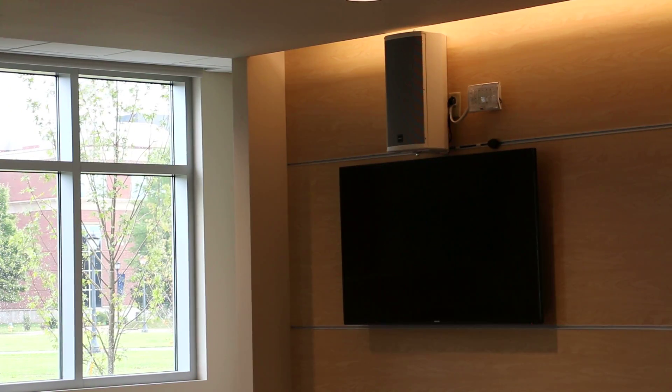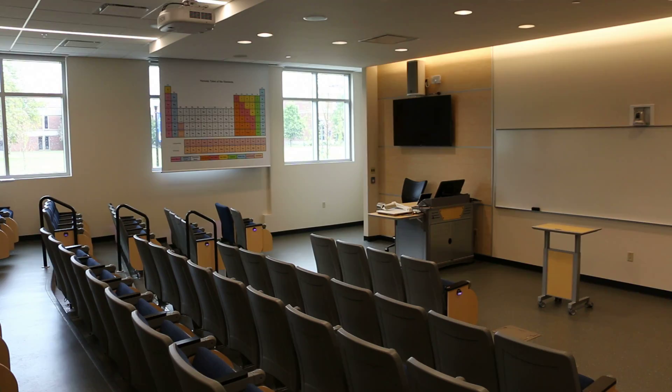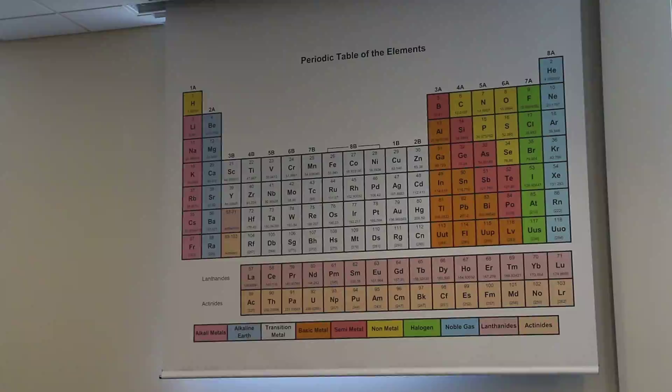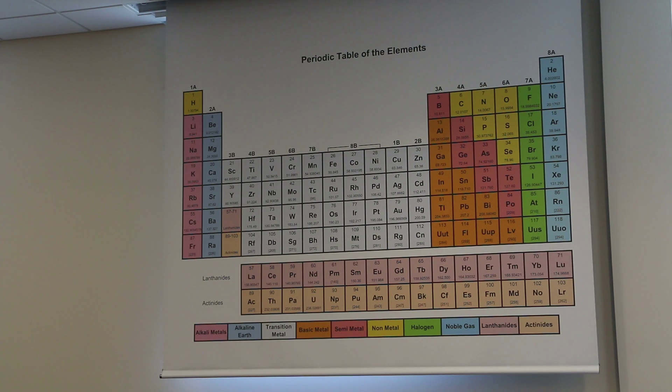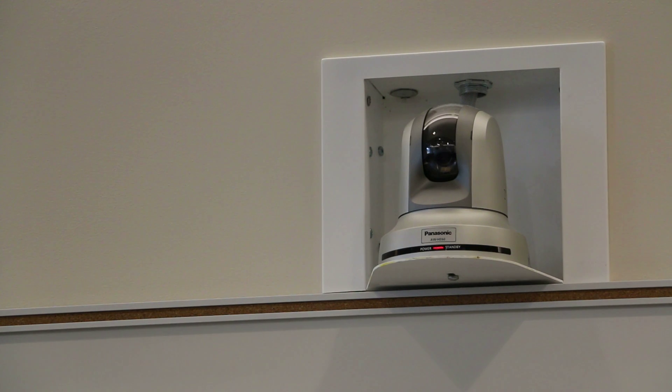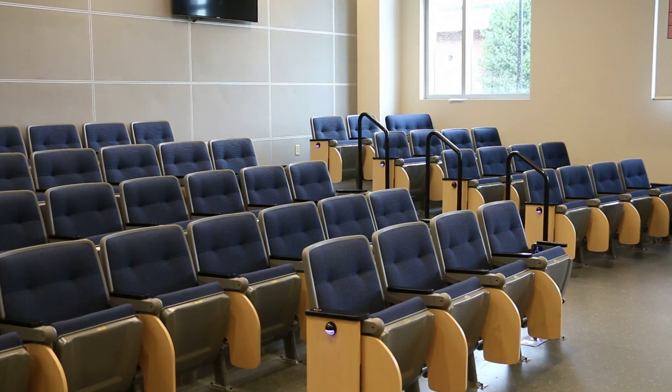There are big screen TVs on the back wall that the students can look at. The professor can lecture from a desktop computer in the classroom, or there are floor inputs where they can use a laptop, an iPhone, or an iPad to control their lecture. We can also capture lectures — there's a camera mounted in the back and another in the front of the classroom so we can capture interactions between students and professors, record a lecture, and post it or make it available to students later.